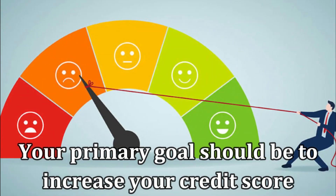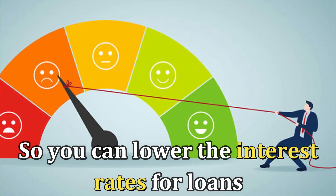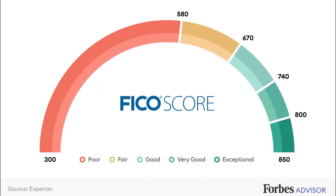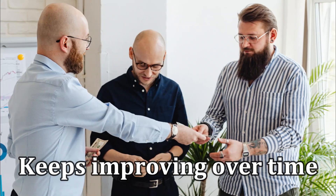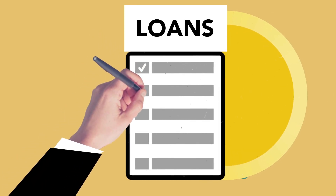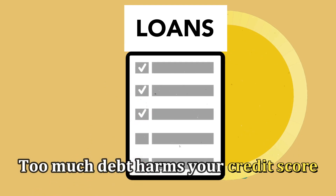Your primary goal should be to increase your credit score so you can lower the interest rate for loans. Discipline plays a vital role in ensuring your credit score keeps improving over time. First, you must watch out for the number of credits or loans you apply for in a given period. Too much debt harms your credit score.